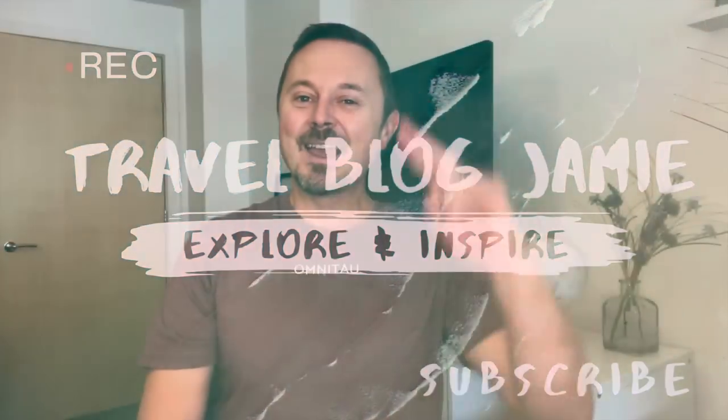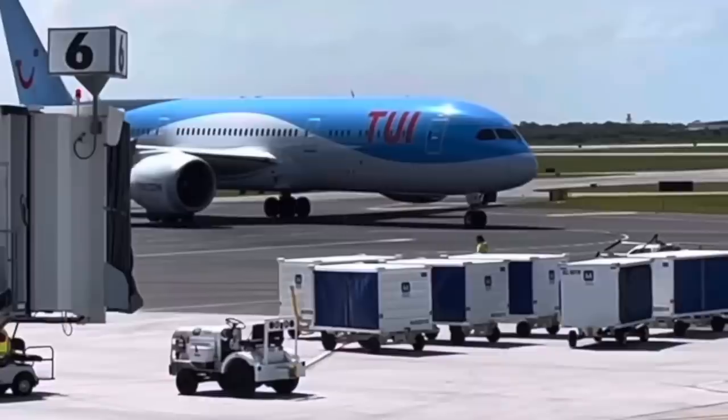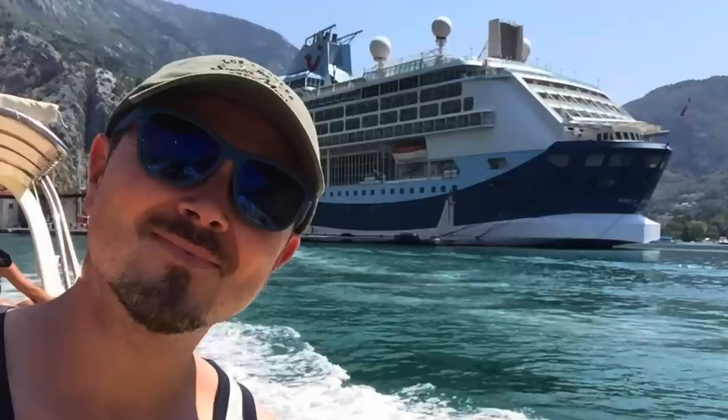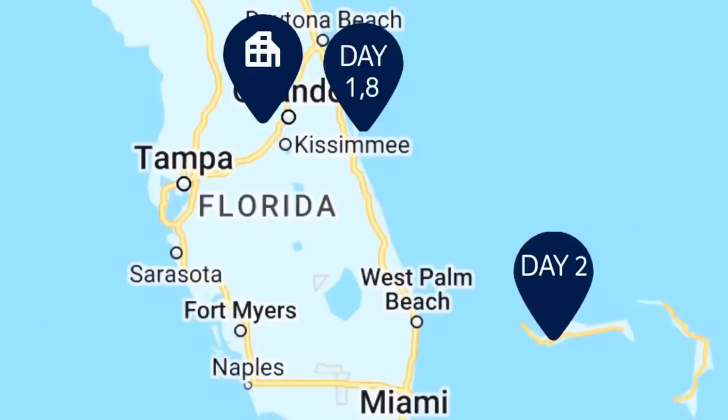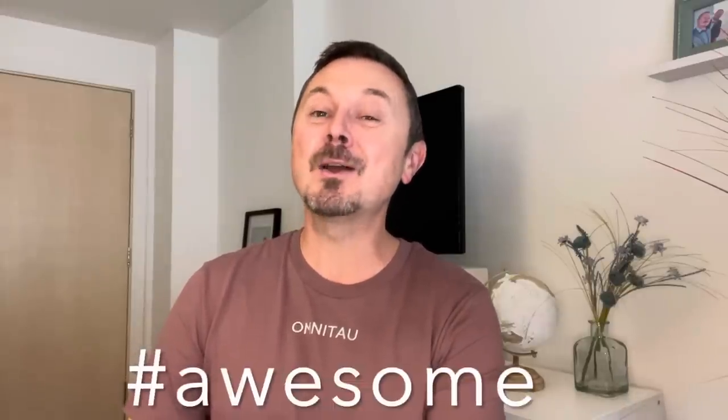Hey everybody, it's Jamie here and welcome to Travel Vlog Jamie. In today's vlog I'm going to be sharing lots of tips and hacks to pack for a fly cruise. We've got our luggage up ready — Level 8 cases, hashtag gifted. We're flying from London Gatwick Airport to Melbourne Airport in Florida, joining Marella Discovery at Port Canaveral, sailing to the Bahamas, then up to New York, then down to Charleston before returning to Port Canaveral. We have weight restrictions — not us, the luggage!